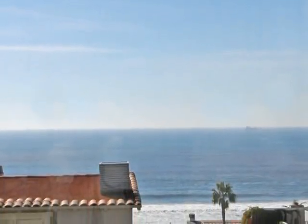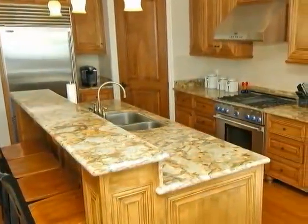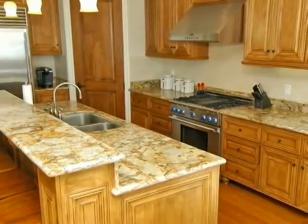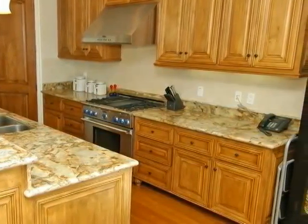Enhancing this home is a spacious, ocean-facing deck with unobstructed whitewater vistas that make an unsurpassed accompaniment to entertaining and dining. In the kitchen, ample hand-distressed cabinets are topped by granite counters and house top-quality stainless appliances.